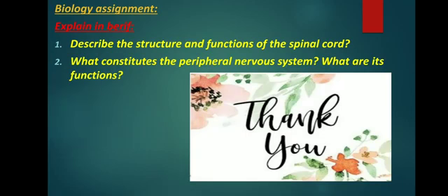Today's biology assignment: explain in brief and learn all the question answers. Thank you.